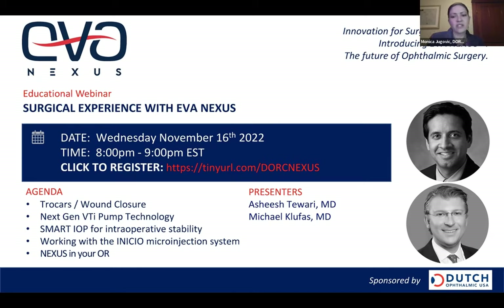We've invited surgeons Dr. Ash Tiwari of Michigan Retina Center and Dr. Michael Klukas of Mid-Atlantic Retina to share their surgical experience with the EVA Nexus. Attendees are muted, but you may submit questions in the chat function during the presentation, and there will be time at the end of the webinar for additional questions as well. Dr. Tiwari?